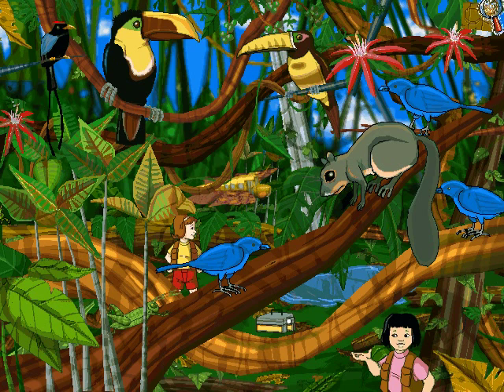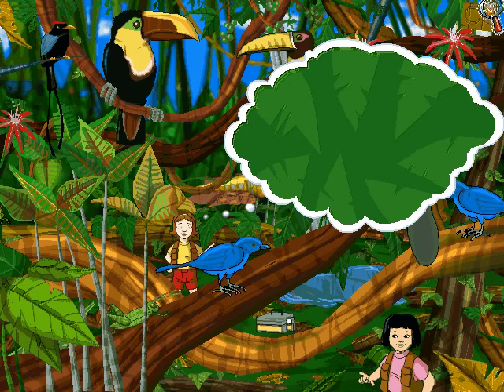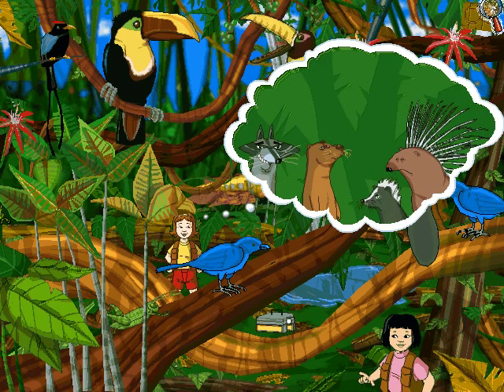Wait, what's a squirrel doing in the rainforest? Doesn't he belong in another type of forest? What species are intercontinental travelers? Besides the squirrels, this rainforest has raccoons, otters, porcupines, skunks, and possum.